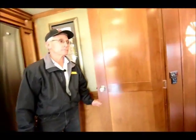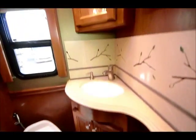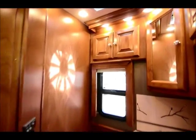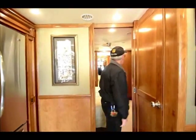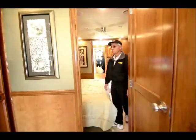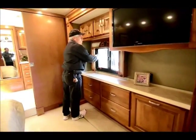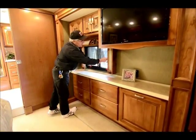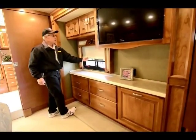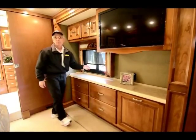This is a bath-and-a-half model. This is the half bath up front — porcelain foot-flush toilet, fantastic fan overhead. The blinds they utilize in this coach are the MCD roller shades, a very popular shade design. You've got a privacy shade and a solar shade on every window. These MCD roller shades are not only very effective but very simple in their design — they're going to hold up, and that's what Tiffin is looking for.